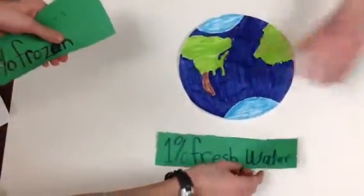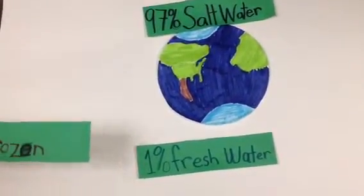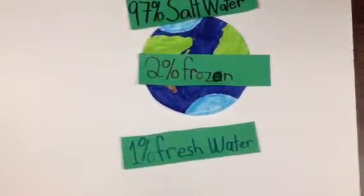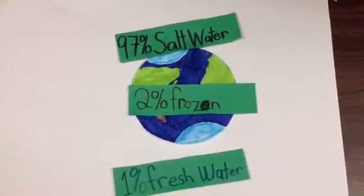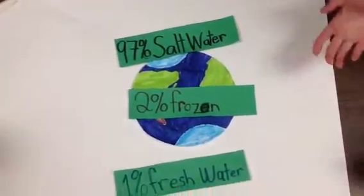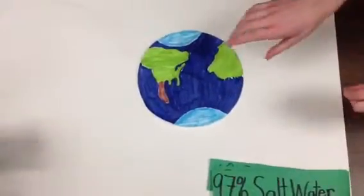While the Earth has 326 quintillion gallons of water, 97% of it is salt water in the oceans and undrinkable by humans. 2% is frozen in the glaciers, which leaves only 1% of the Earth's water for 7 billion humans to use. Some of the most common sources of freshwater include precipitation, lakes, rivers, groundwater, and wetlands.